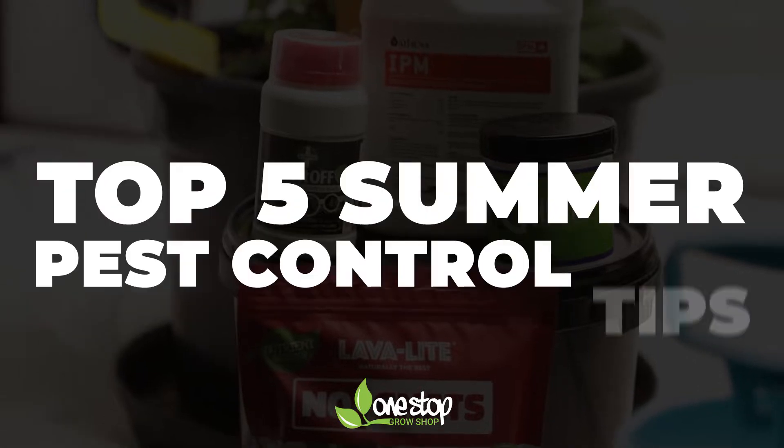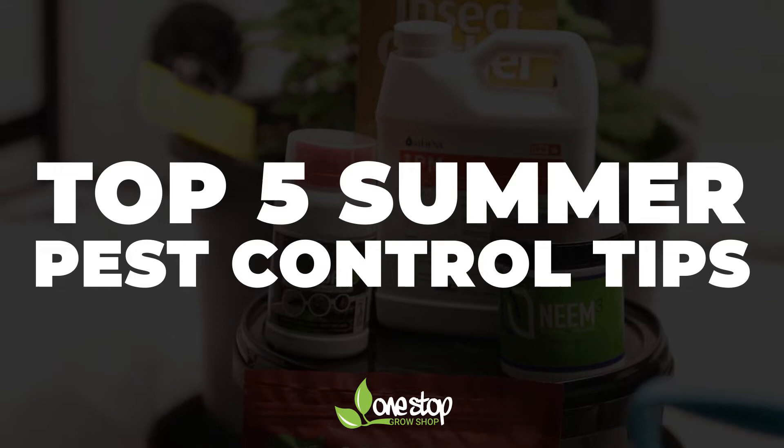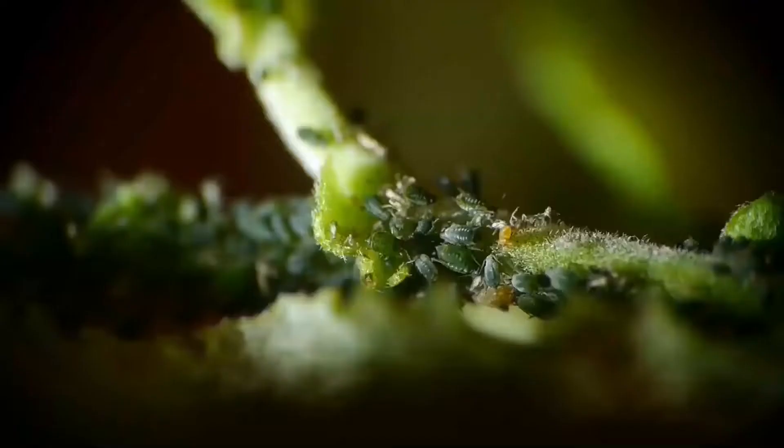Today we're going to be giving you some summer pest control tips. When temperatures start to rise, you'll inevitably notice an increase in the number of grow room pests.